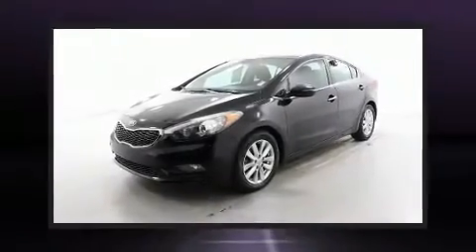Climb inside the 2015 Kia Forte. This four-door, five-passenger sedan still has less than 90,000 miles.